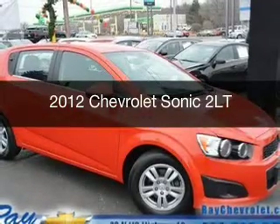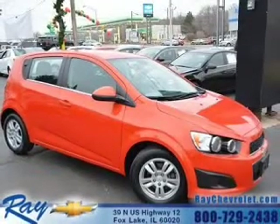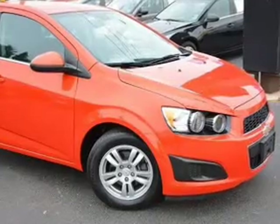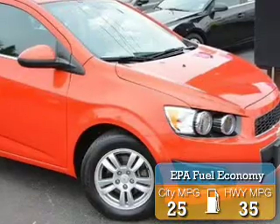This is a certified pre-owned 2012 Chevrolet Sonic. It's powered by front-wheel drive, a 1.8-liter 4-cylinder engine, and a 6-speed automatic transmission. Great fuel efficiency saves you money by requiring fewer trips to the gas station.